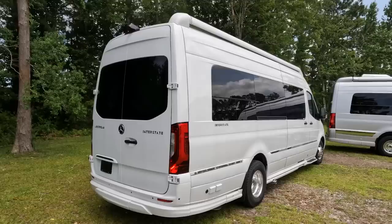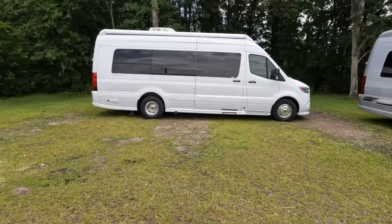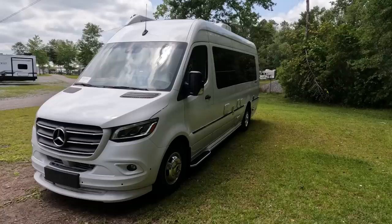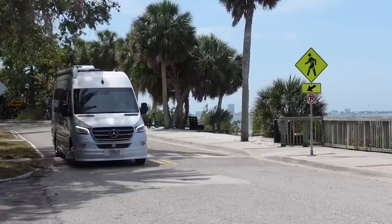Both of these vans are available in very similar floor plans, and they both have one big option which I think is definitely worth the money — the lithium battery package. It's a very expensive option, but I think it's a must for either van. The Airstream Interstate has a starting MSRP of $237,460. The Gretsch Strata starts at $225,900. With the lithium package, the Airstream bumps up to $262,160, and the Gretsch Strata Ion with lithium is $244,900.